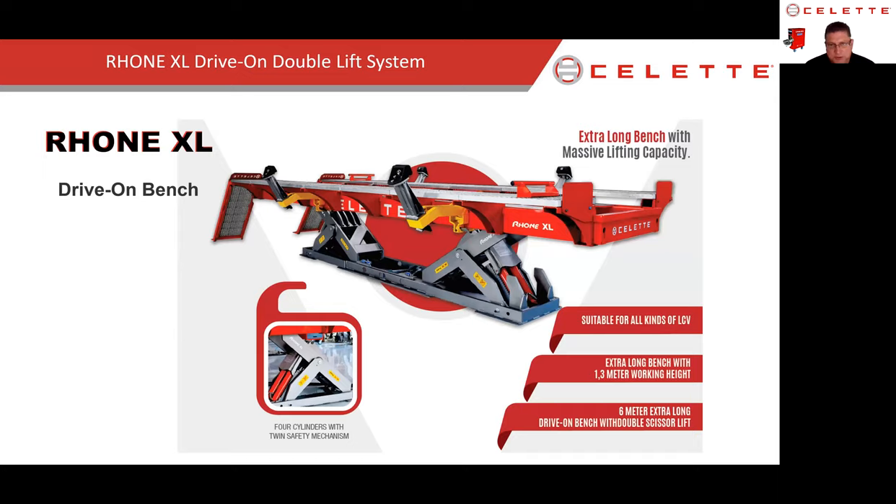This is a brand new machine for us — the Roan XL, just about 20 feet long with massive lifting capacity using a four-piston system. It'll allow us to do F-250s, F-350 dualies, full drive-on like we've seen with the Griffin. It has a 10-ton pull, can do fixtures, Chameleon, and Nausea. It also features the lightweight decking. You'll see this at upcoming shows — it's a brand new system and we think it'll do very well in the US market for trucks.